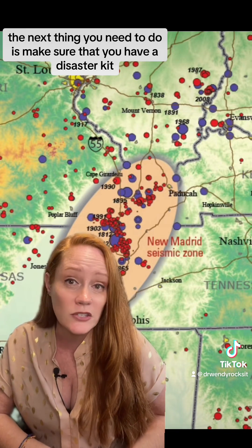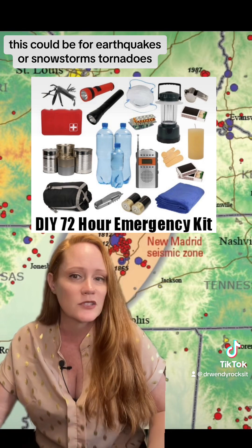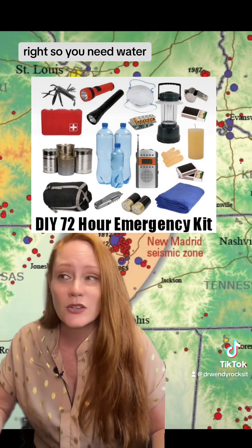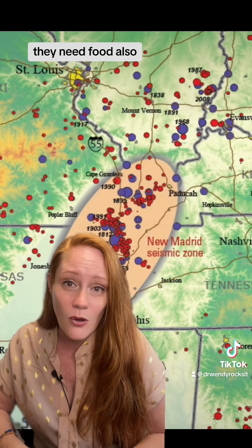The next thing you need to do is make sure that you have a disaster kit. This could be for earthquakes or snowstorms, tornadoes — any time when you may need to be on your own for a few days. So you need water, food, medication, and first aid supplies. Don't forget your pets — they need food also.